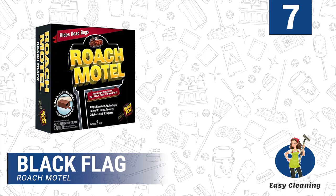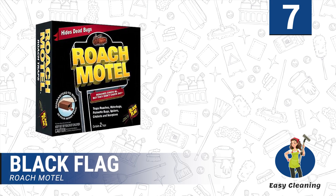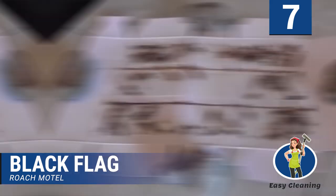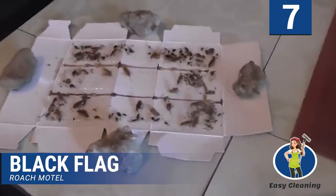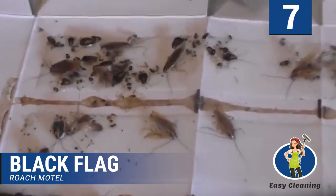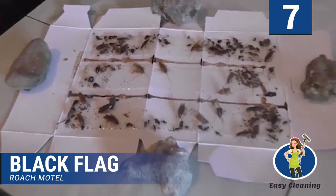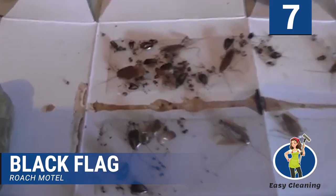Number 7: Black Flag Roach Motel. We will start with this product from Black Flag. If you seek a sticky trap that will help you eliminate as many of these pests as possible, then this is an excellent option. It is powerful enough to handle all types and sizes of roaches. One reason why we really like it is that unlike other sticky boards that are open and can cause an eyesore with bugs trapped on them, this product is covered — unless you look into it, you will not see a single cockroach.